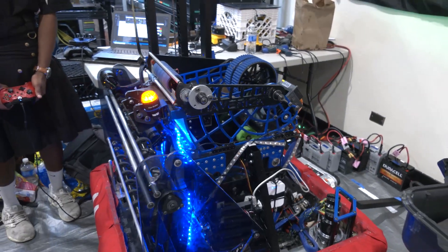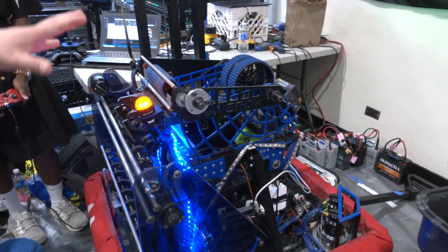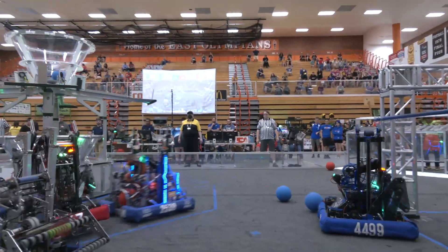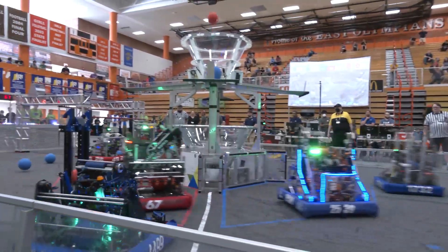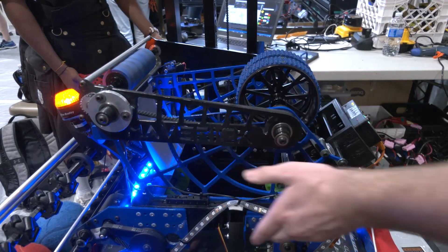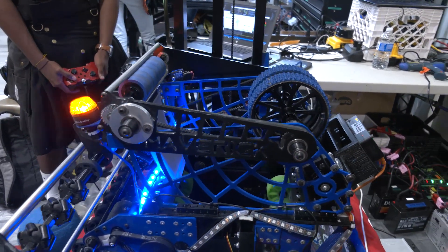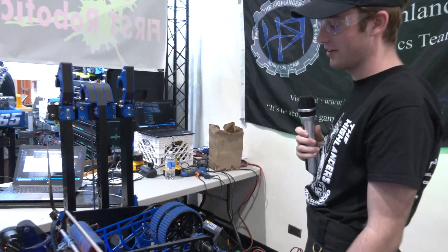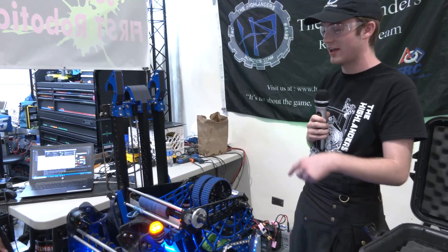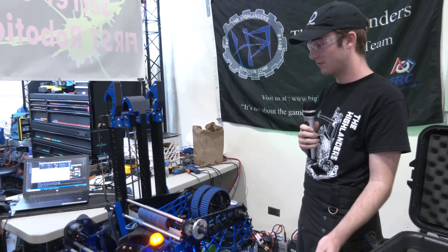Let's talk about the shooter. We have a typical shooter with a central flywheel and an adjustable hood, which allows us to shoot from practically up against the hub to the outer bounds of the field. This year we found through testing that having a backspin compensation roller was really critical to getting the balls to stay in the hub — early testing showed them just bouncing right out. So that was a nice addition before our first regional competition.